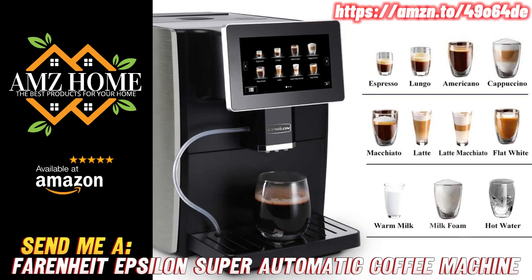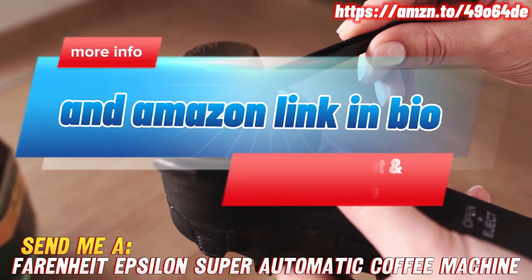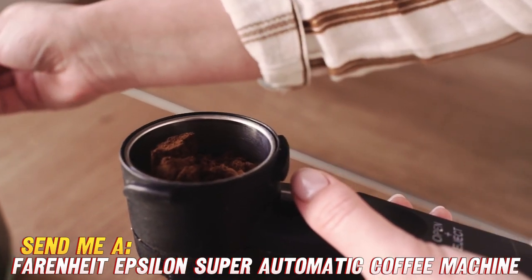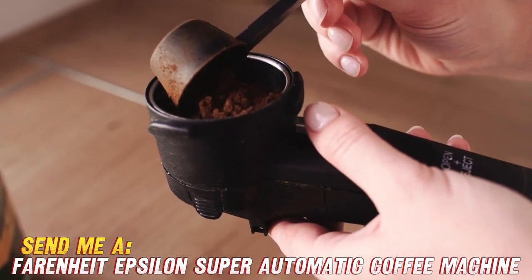Hello there, coffee lovers! Today, we're going to dive into the wonderful world of the Fahrenheit Epsilon Super Automatic Coffee Machine, Espresso Maker, and Cafetera Automatica. Buckle up, because this bad boy is packed with features that'll make your caffeine dreams come true.